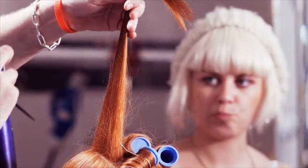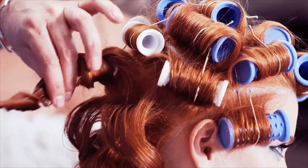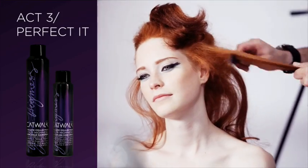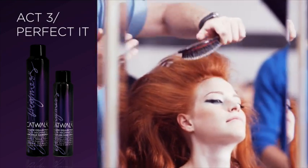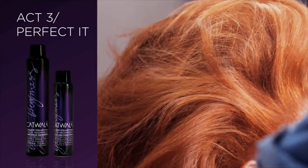To create the foundation for this dramatic volume, I set the hair on heated rollers. Back-combing gives the long-lasting effect to this sexy look, which I secured using the firm-hold hairspray. After brushing and smoothing the hair into the finished style, I used a weightless shine spray to eliminate any frizz while adding luminous shine.